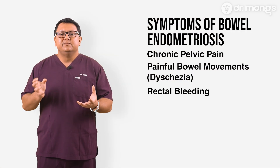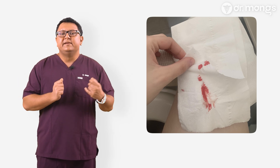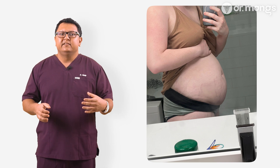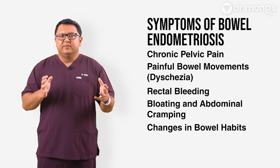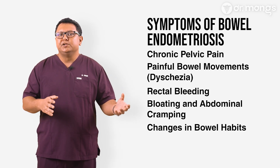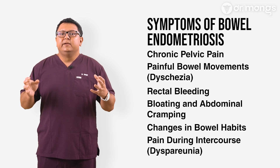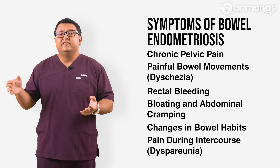Rectal bleeding, which is blood in the stool, can be a sign of bowel involvement, although this may be a rare presentation. Bloating and abdominal cramping — persistent bloating and cramping can be indicators, especially if they worsen around the period. Alternating periods of constipation and diarrhea, or a feeling of incomplete bowel evacuation known as tenesmus. Dyspareunia, or pain during intercourse, especially deep pain that occurs during or after intercourse.